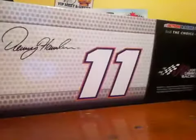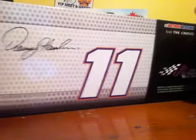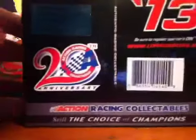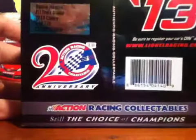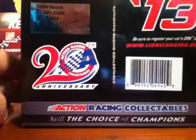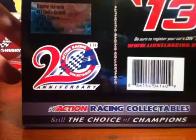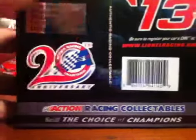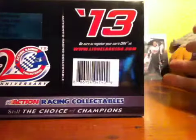On the back, they don't explain the car this year, which is interesting. They don't show the details of the car or anything — basically the same without the picture. On the bottom, Lionel. On this side, we've got Denny Hamlin, number 11, FedEx Ground, 2013 Camry, one of 775. There's a code, 20th anniversary Action Race Collectibles, and the year 2013.